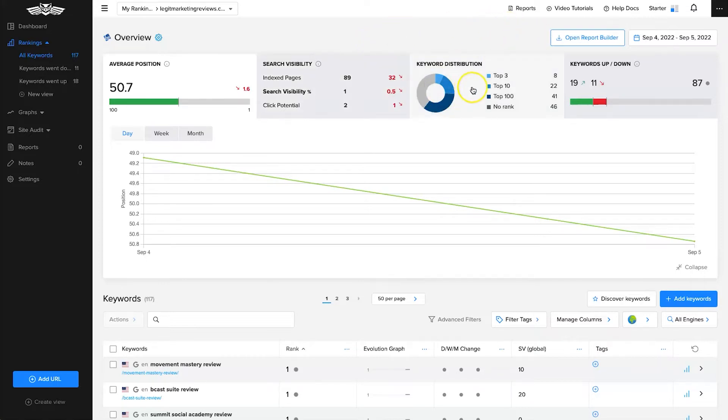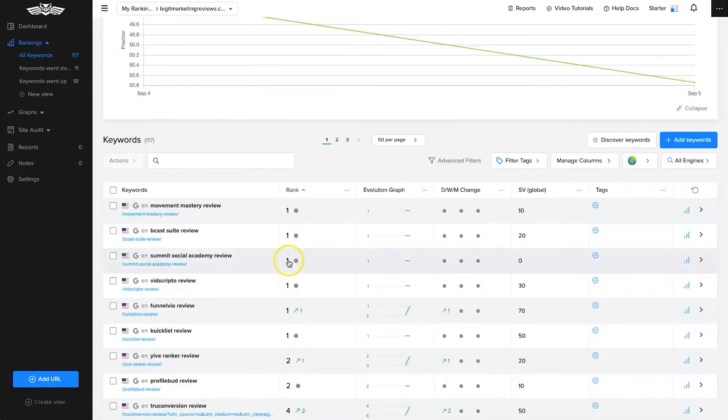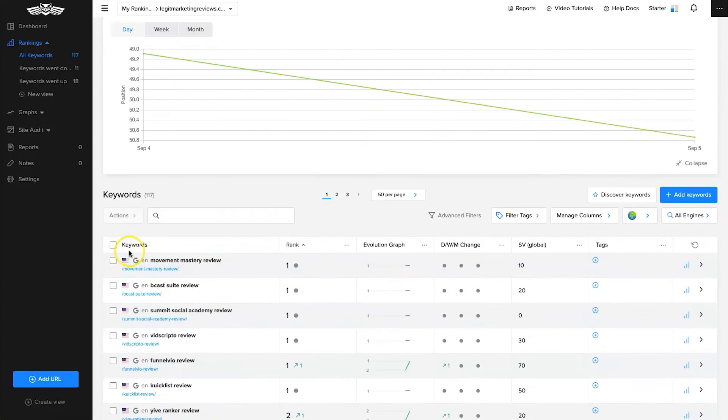Next is the keyword distribution — you can see how many keywords are in the top three, top 10, top 100, and which don't rank at all. Then there's the keyword up and down showing your daily statistics: for example, 19 went up, 11 went down, and 87 stayed the same. There is also a report builder button here which I'll go through in a moment. Below that you can view data by day, week, or month — the longer you leave the tool running, the more data you'll get.